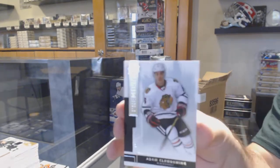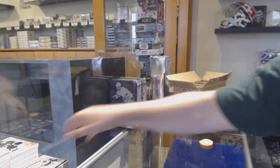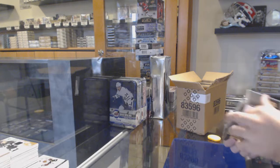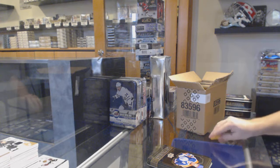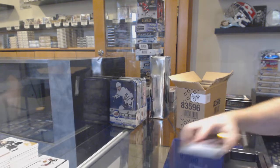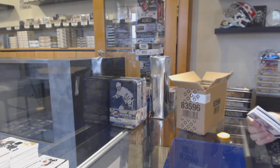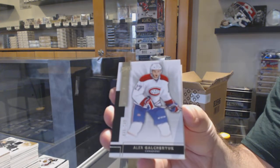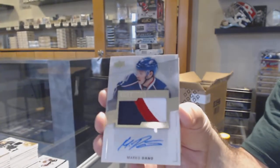Chicago Blackhawks — Adam Klendenning. Whoever at Tampa, by the way, I do recommend maybe get that graded. So if anyone wants to get that done, just let me know — I can pull it aside and get that graded for you. For the Montreal Canadiens, the 249 — Alex Galchenyuk. For the Blue Jackets, a 299 — Marco Dano.